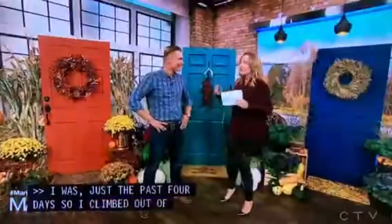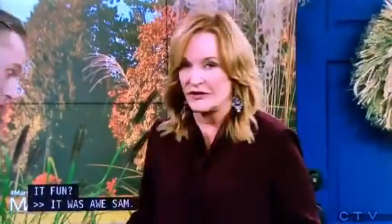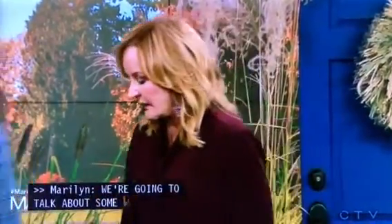So we're going to talk about welcoming people to the front door. We're starting with a country theme — let's talk about that right now.